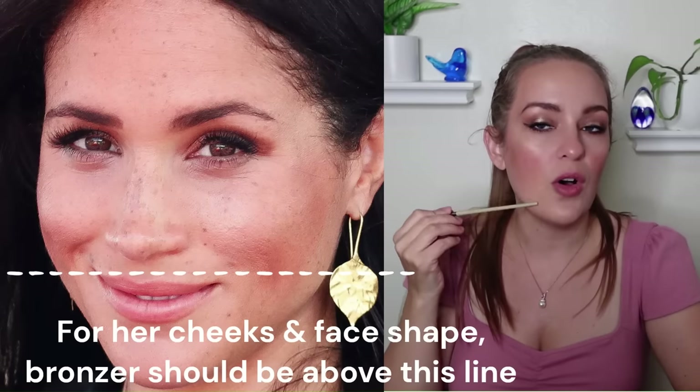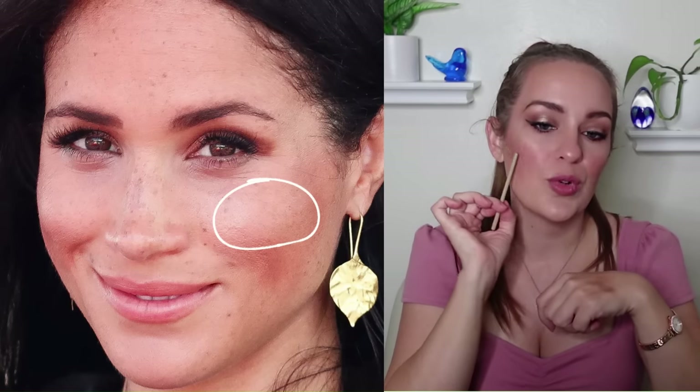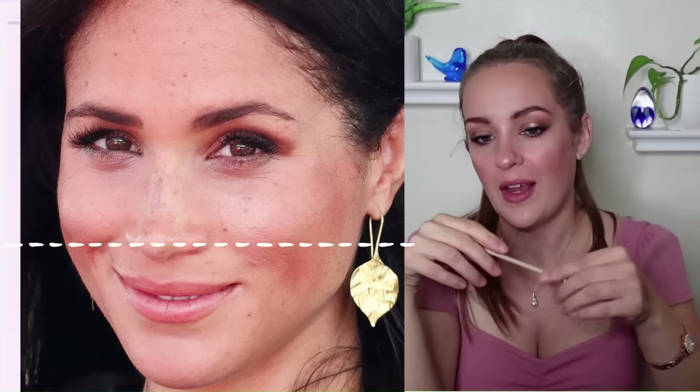In this particular makeup look her bronzer is far too low on her cheek — coming all the way down very dramatically, almost looking unblended. She has good cheeks; when she smiles the apples of her cheeks come up really nicely. So she would benefit from keeping things much more lifted-looking rather than trying to contour a more sunken look. With her face shape she would look a lot better keeping the blush to the apples of the cheeks and keeping the contour really high up on her cheek area.